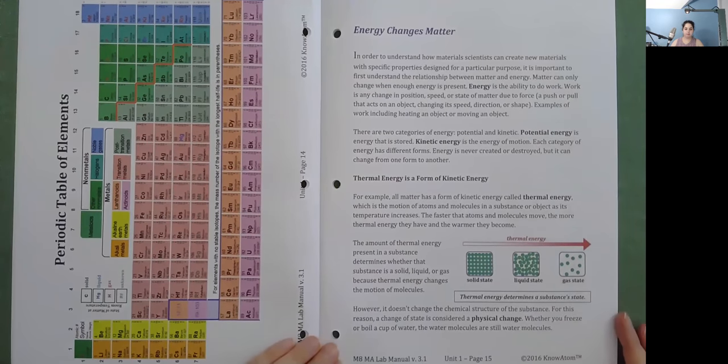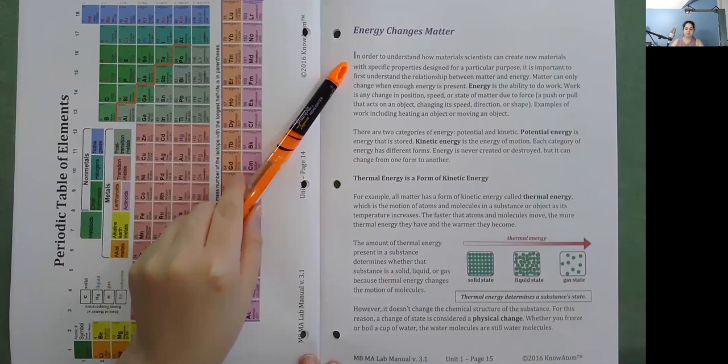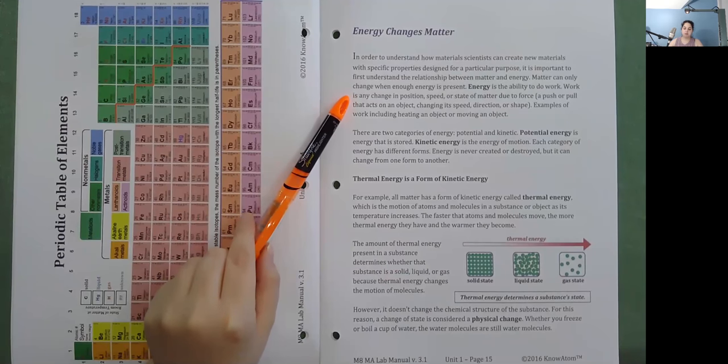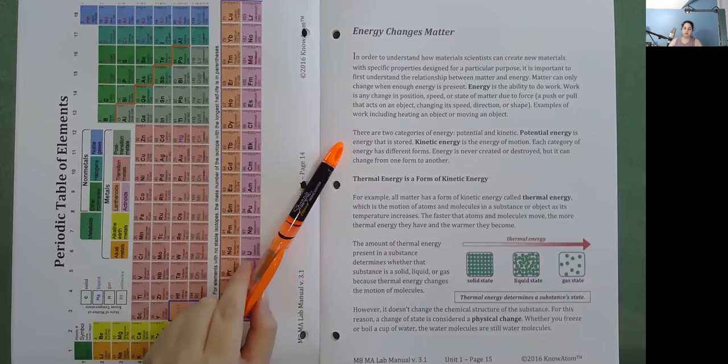Energy Changes Matter: In order to understand how materials scientists can create new materials with specific properties, it is important to first understand the relationship between matter and energy. Matter can only change when enough energy is present. Energy is the ability to do work. Work is any change in position, speed, or state of matter due to force — a push or pull that acts on an object changing its speed, direction, or shape. Examples of work include heating an object or moving an object. There are two categories of energy: potential and kinetic. Potential energy is energy that is stored; kinetic energy is the energy of motion. Energy is never created or destroyed, but it can change from one form to another.